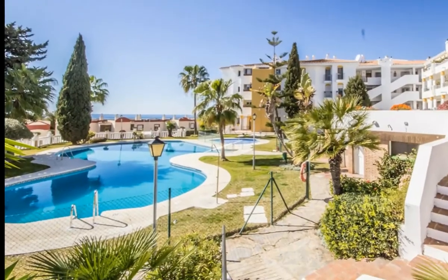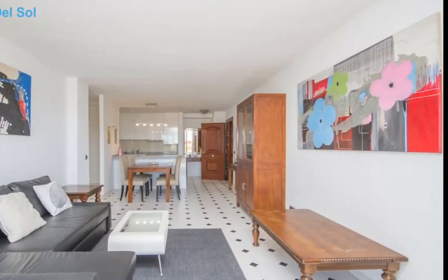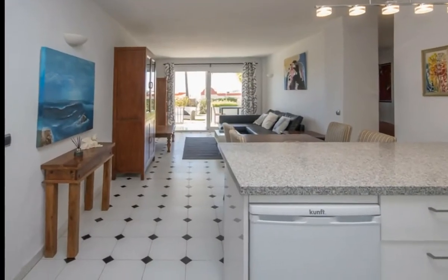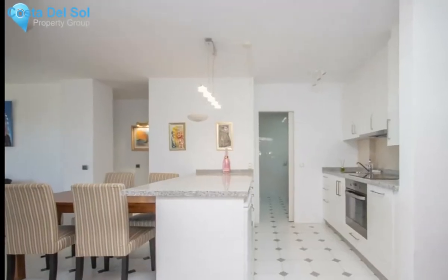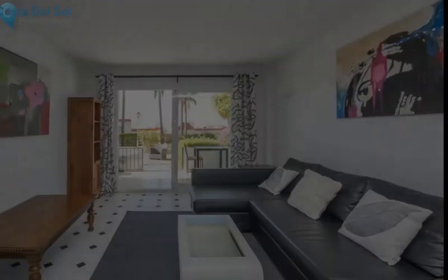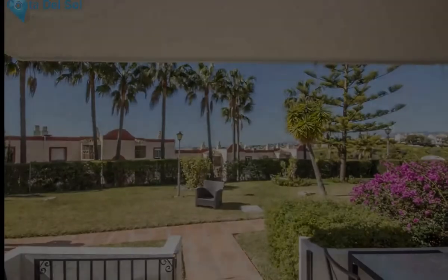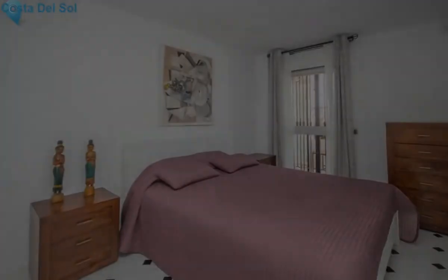Lovely renovated ground-floor apartment with sea views. This spacious 80 square meter one-bedroom apartment is located in Pueblo Los Olivos in Riviera del Sol. The apartment has been renovated and redecorated last year. It consists of an open kitchen, lounge and dining area, a lavatory, bedroom, and modern bathroom. The nice south-west facing covered terrace offers partial sea views.